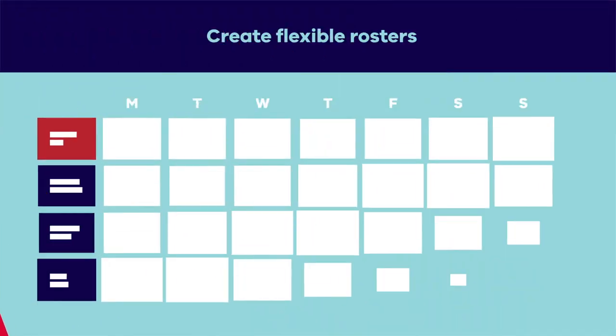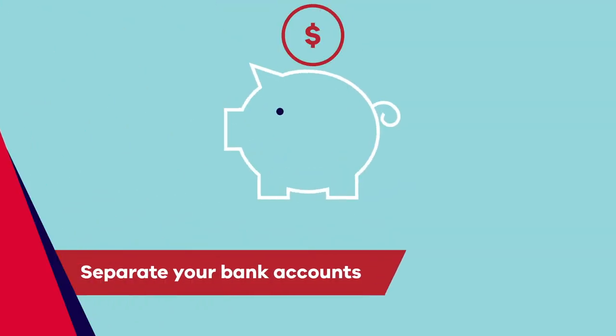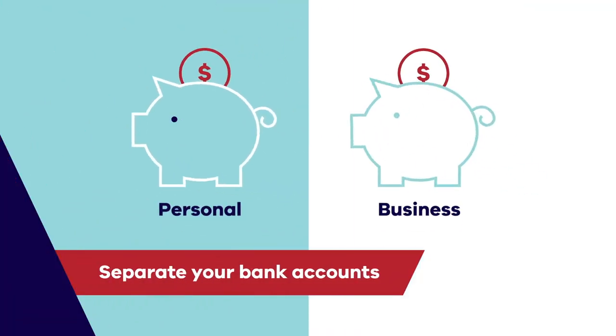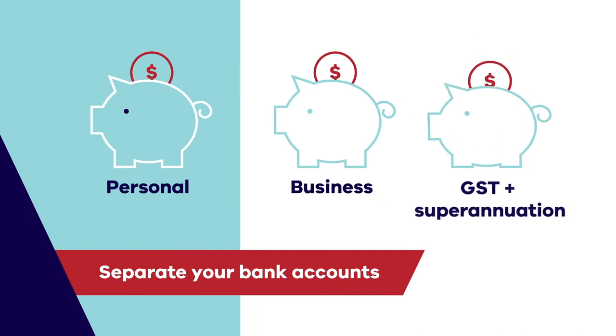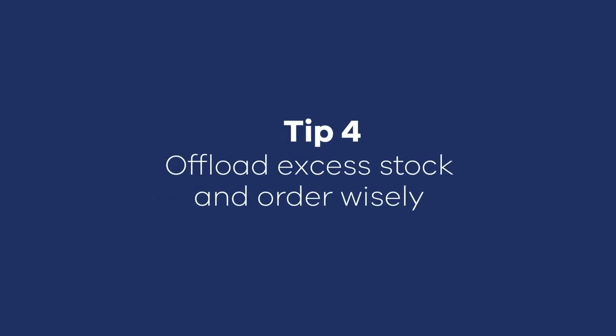If staff payments are eating into your cash flow, look at having flexible rosters that match the busy times. You should also separate your business and personal bank accounts and include a separate account for your compliance payments. For businesses that hold stock, work on managing your stock effectively, as holding too much can tie up cash. It's all about having just the right amount of stock to service your customers — so if you have old stock, excess stock, or stock that's not moving, get rid of it.